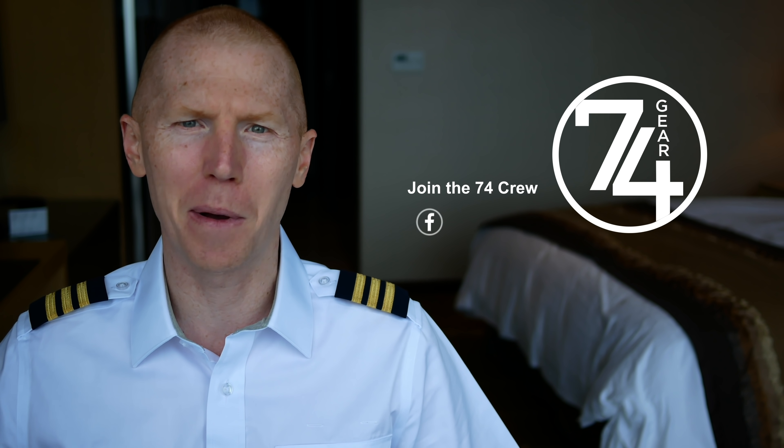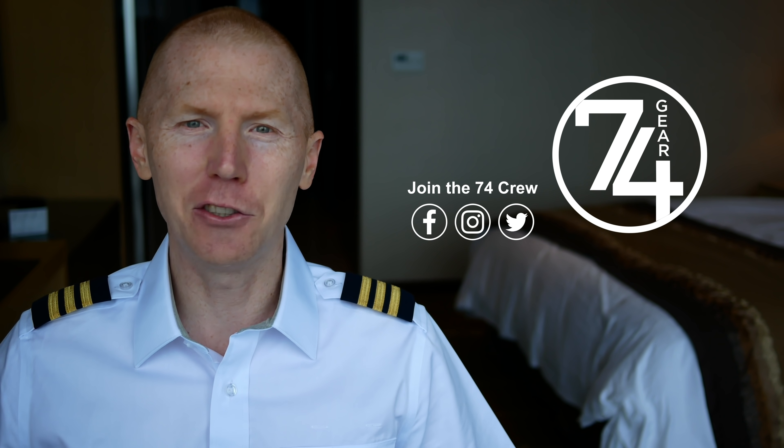Hey 7-4 crew, welcome back. If you don't know me, my name's Kelsey. I'm a 747 pilot. My channel, 7-4 Gear, is all about aviation. Today I'm here at Incheon, South Korea, and this is a view from my room. Let's get into the video.